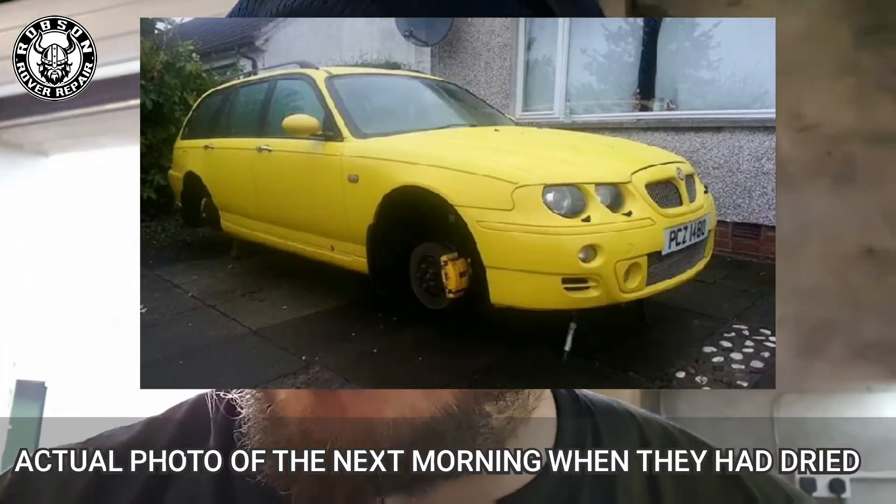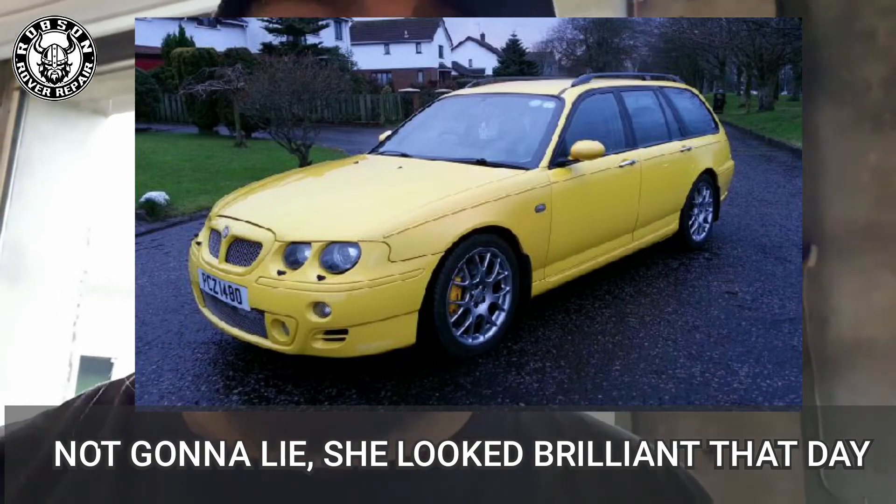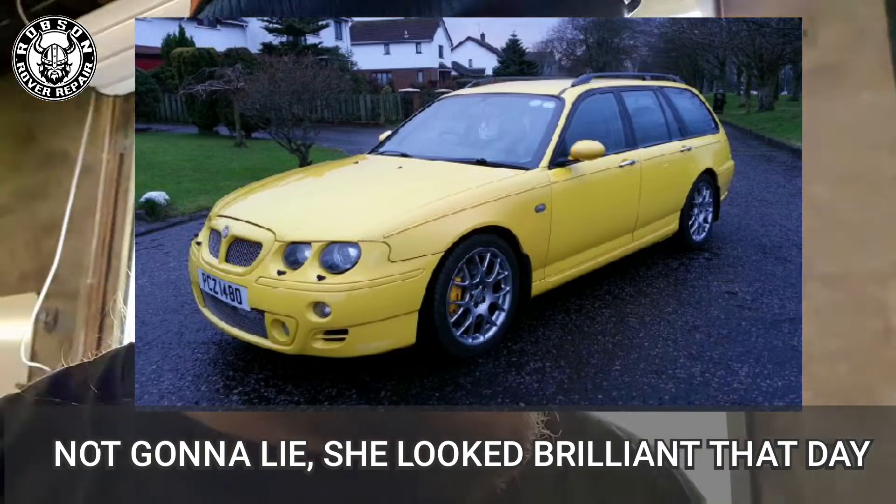It was the day before, technically about three in the morning before a big car show, and I'd just had my alloy wheels refurbished. I decided let's get crazy with the yellow paint, and I am reaping the rewards of it now because I'm cleaning up my calipers and tires and frankly they're completely wrecked - no other words for it.